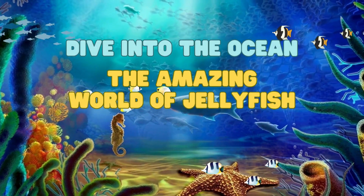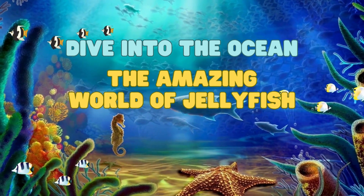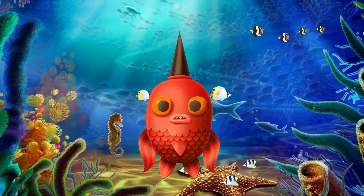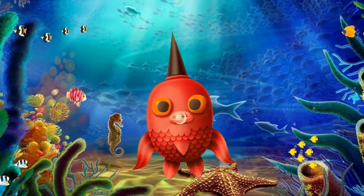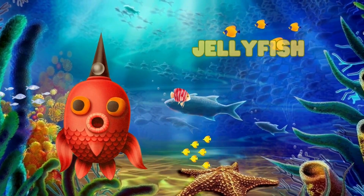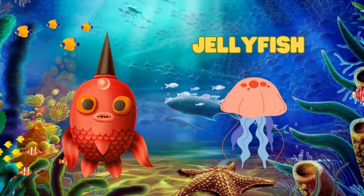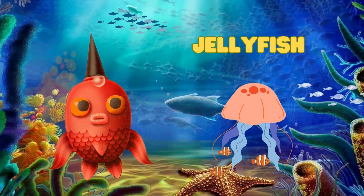Dive into the ocean, the amazing world of jellyfish. Hello, young explorers. Welcome to Dive into the Ocean. Today, we're diving deep into the ocean to discover the fascinating world of jellyfish. They may look like they're from outer space, but trust me, they're the coolest creatures in the ocean. Let's dive in and learn all about them.